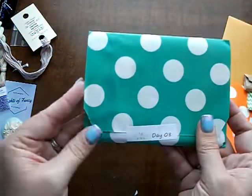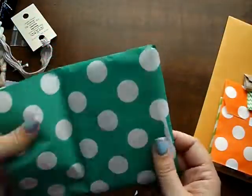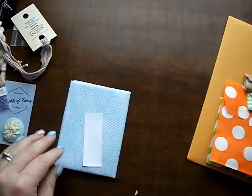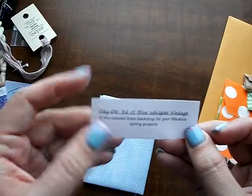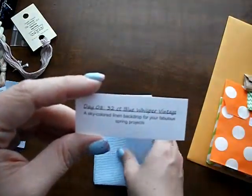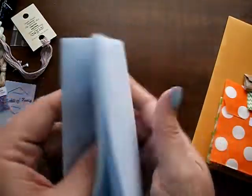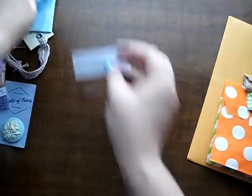Day 8. Feels like fabric — could be finishing fabric, could be sewing fabric. It is 32-count blue whisper vintage. A sky-colored linen backdrop for your fabulous spring projects. I like the mottling in that, that's really pretty. Very fun.